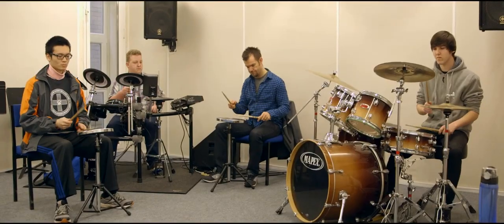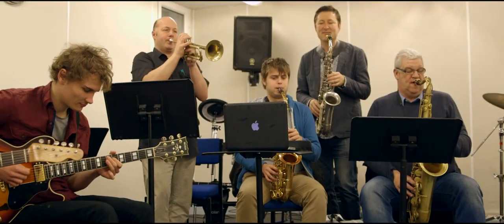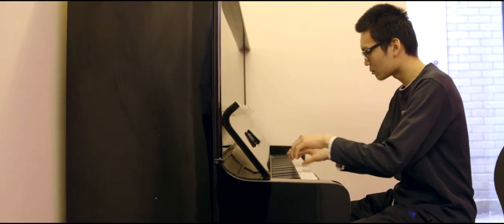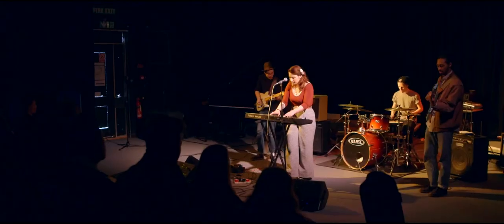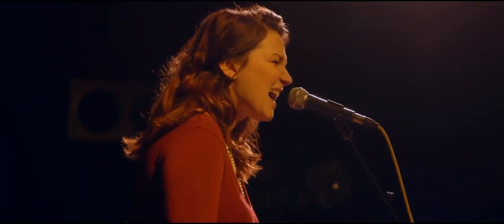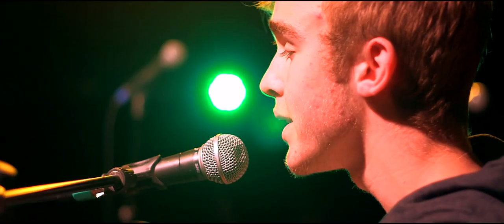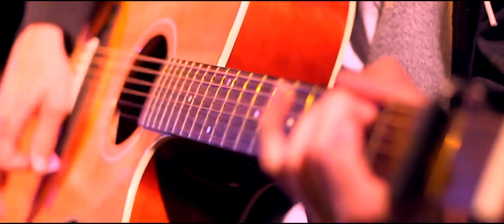Students learn the skills of working together to select and prepare material for performance. They are taught the skills of playing together as a group, as well as the techniques needed for playing a wide variety of musical styles. The live room is our large space for regular performances and workshops, and is also regularly used as a public venue. Every week we have a lunchtime gig where students get the opportunity to perform group and solo material.